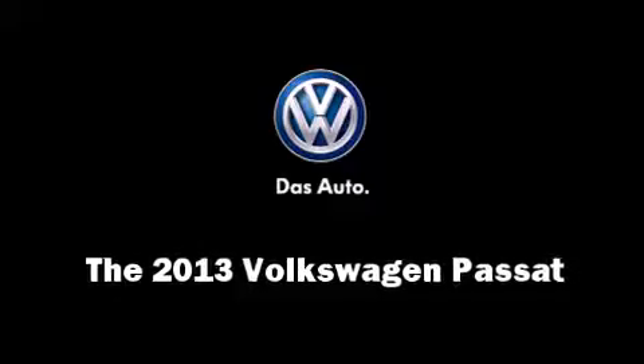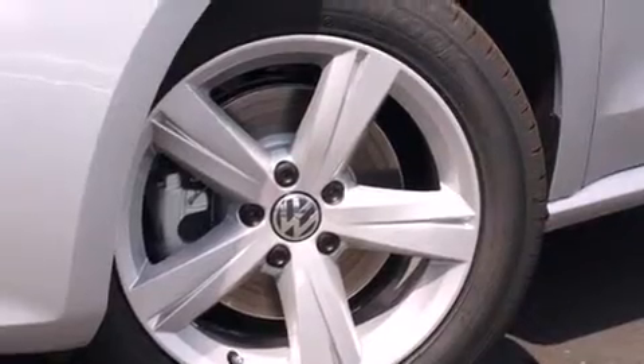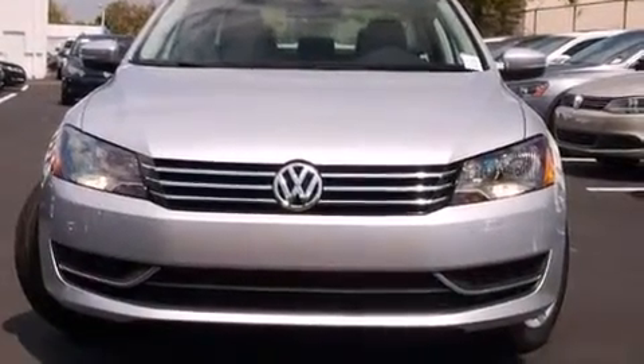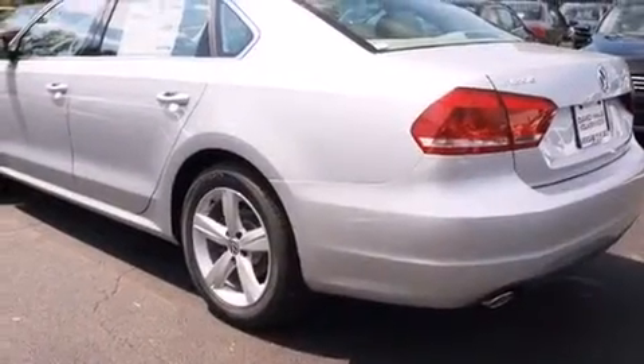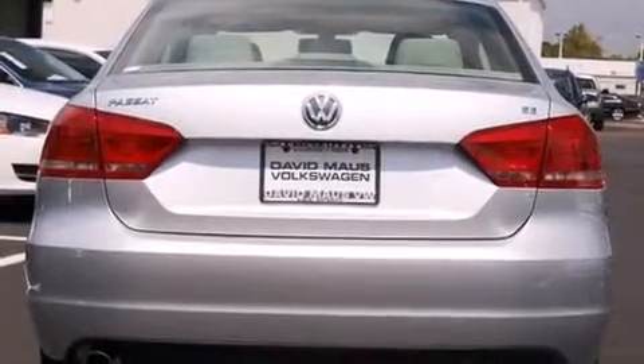The 2013 Volkswagen Passat. This four-door, five-passenger sedan offers the features and options for which you've been searching. Under the hood you'll find a five-cylinder engine with more than 170 horsepower, providing a smooth and predictable driving experience.